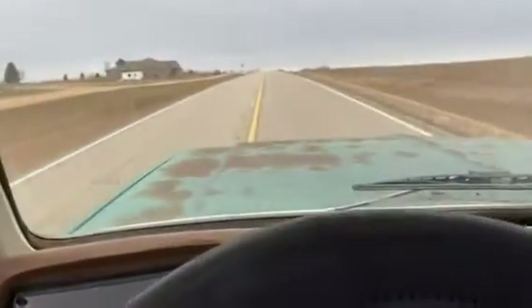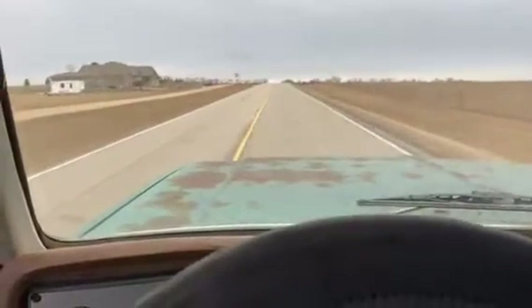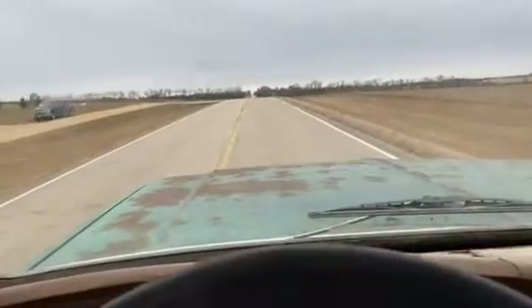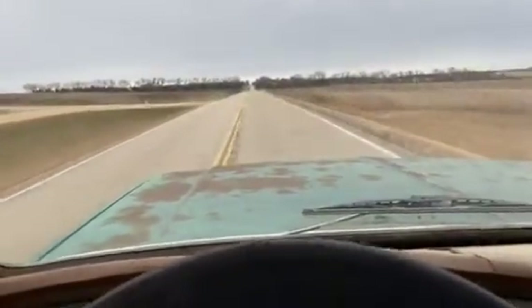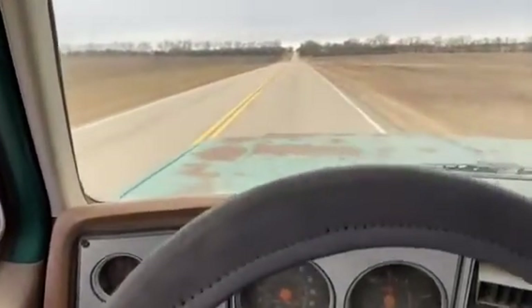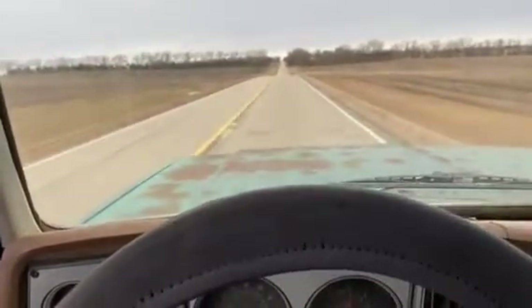Actually, for an old Blazer, it drives pretty good. I'm not touching the steering wheel and it goes straight. So for what it is, it's a pretty good driving vehicle.